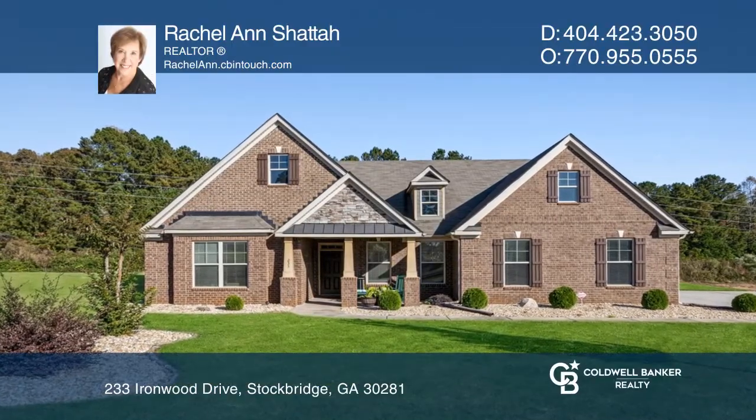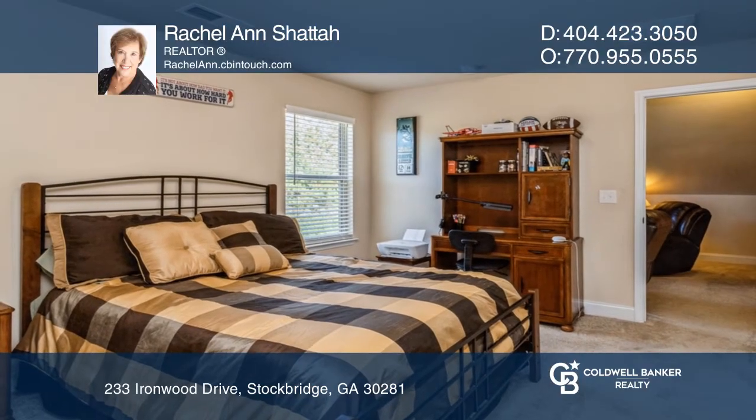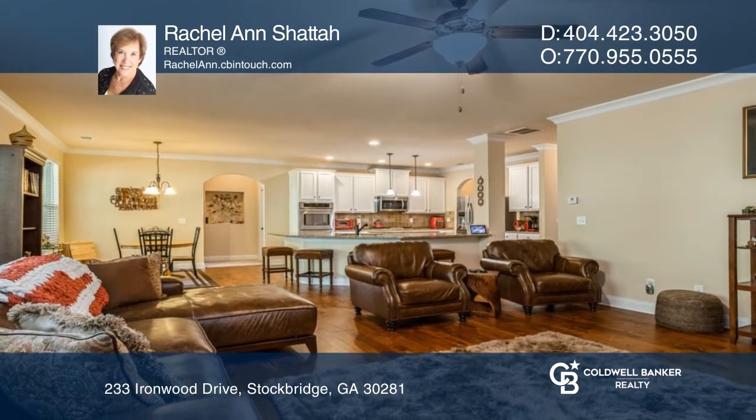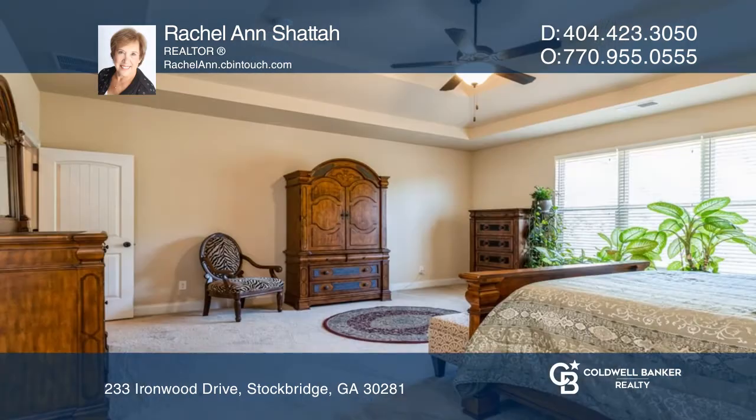This ranch home features a separate upstairs bonus suite, which includes a living area and bath. The eat-in kitchen with granite countertops, an island, stainless appliances, and a pantry is open to the family room with a fireplace.